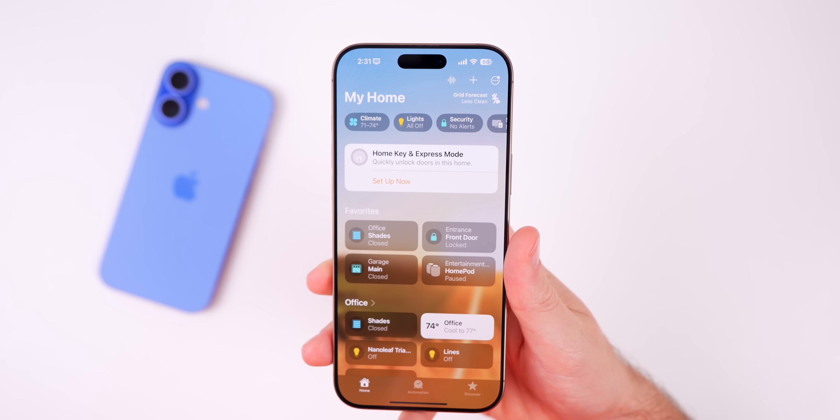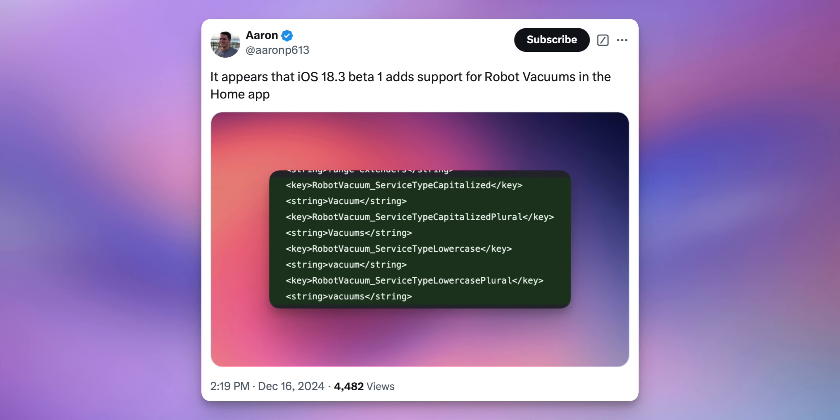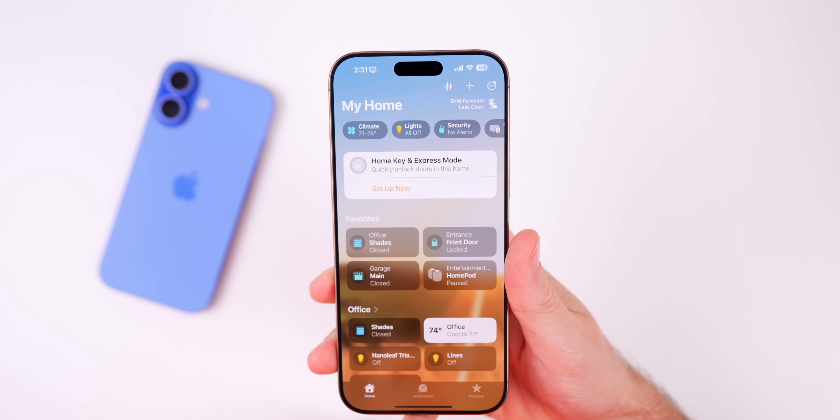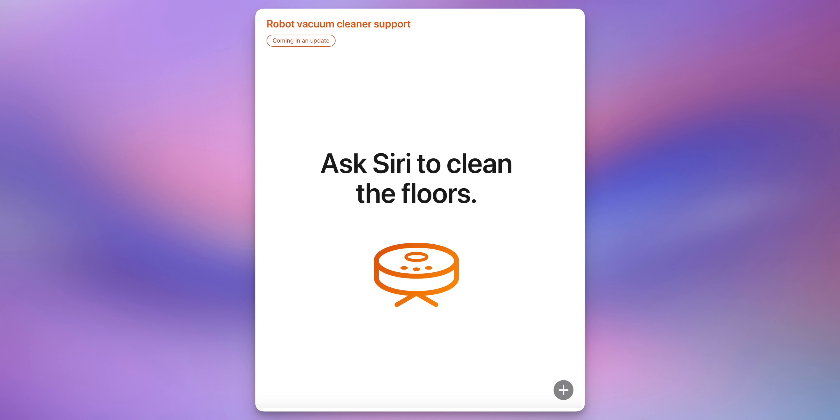iOS 18.3 beta 1 adds support for robot vacuums in the Home application. If you have a robot vacuum with Matter support, you'll be able to add it with 18.3. This is something Apple mentioned at WWDC and now it looks like you can do that if you're on the beta.